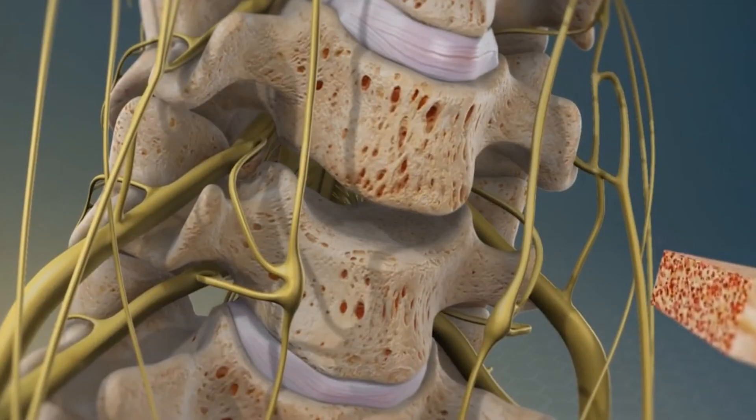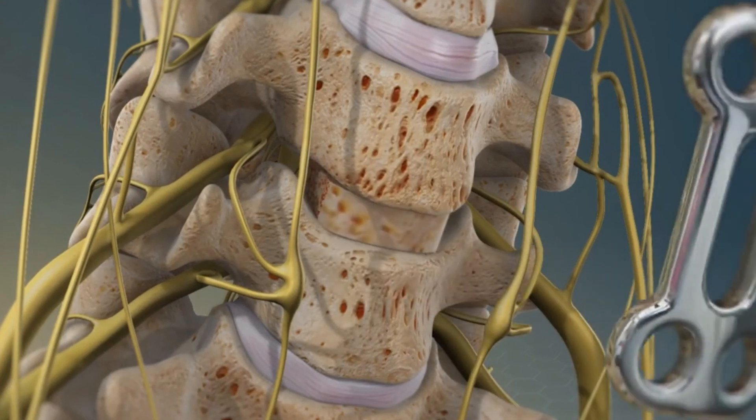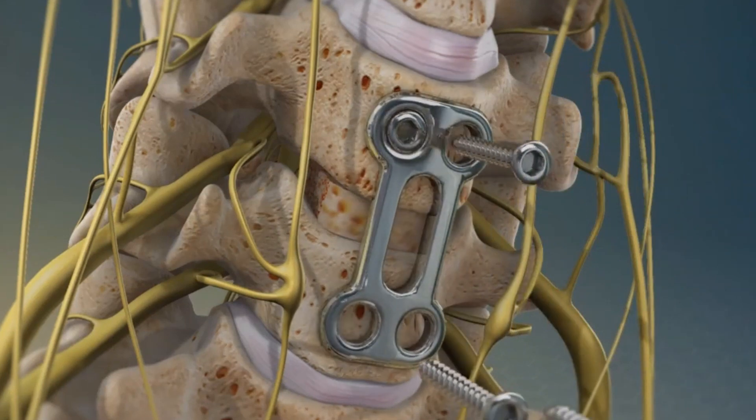When you have a disc herniation in the cervical spine, it often involves a large portion of the disc. By the time you get that disc herniation out, a lot of the disc has already been removed, particularly if you go from the front. So once you get in there and take the herniation out — small disc, take out the herniation — there's not much left. You've got a space, and you have to fill up that space with something.